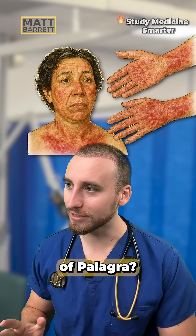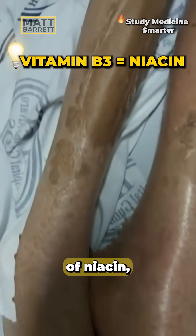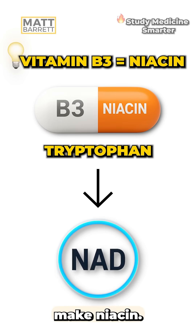Now, can you recall the four D's of pellagra? This condition is called pellagra, a deficiency of niacin, also known as vitamin B3, or tryptophan, which your body uses to make niacin.